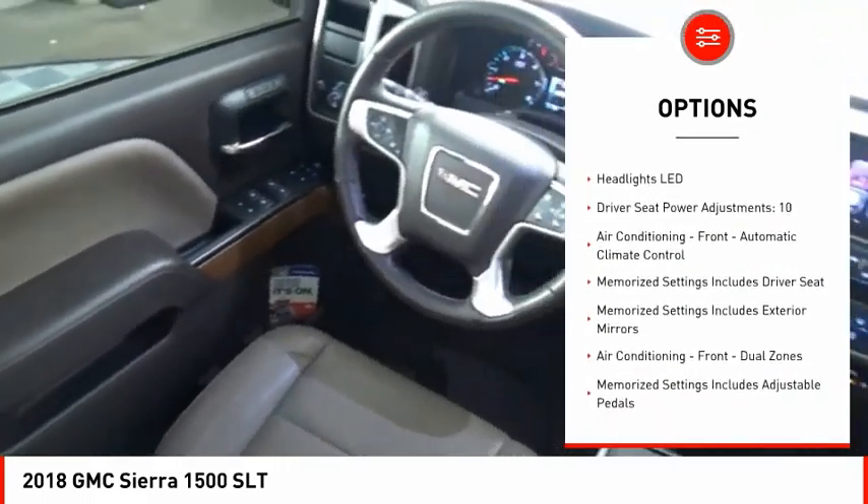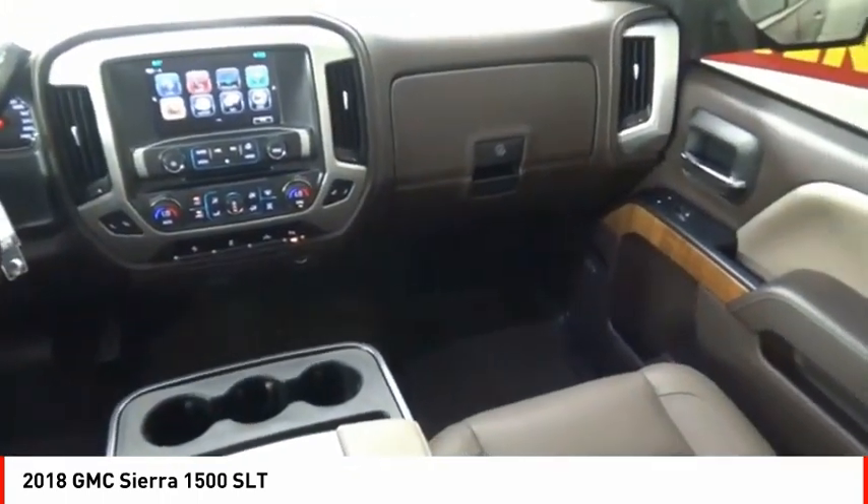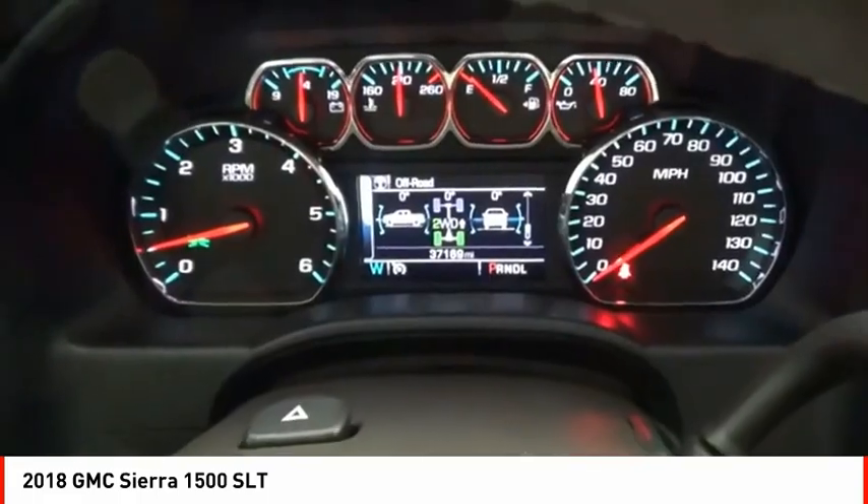Active grille shutters, traction control, stability control, front suspension type strut, roll stability control, auxiliary transmission fluid cooler, rear step bumper.